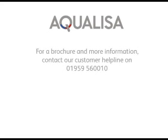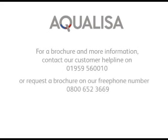For more information on the full range of Aqualisa electric showers, contact us today.